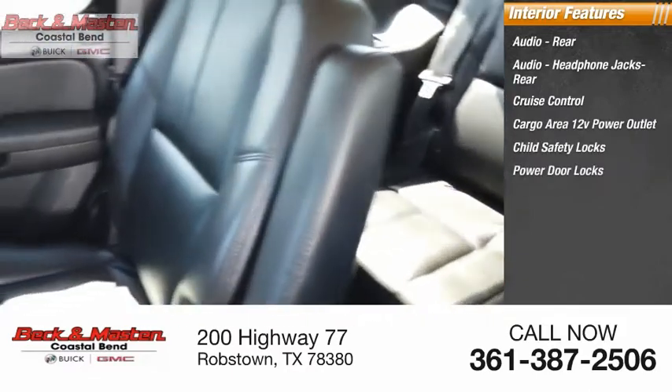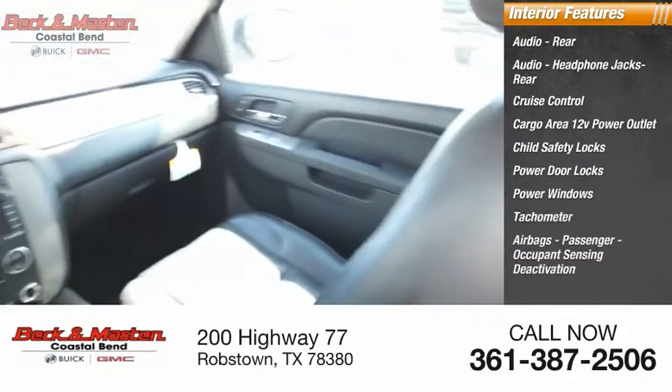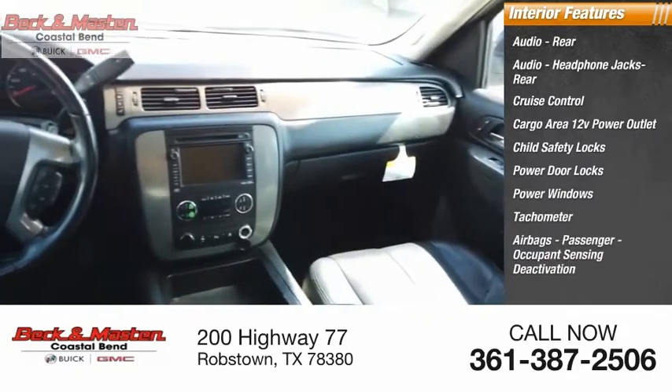Power door locks, power windows, tachometer, airbags, passenger occupant sensing deactivation, power steering.